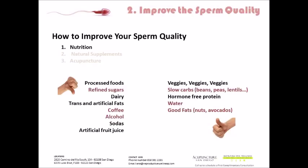We're going to separate these into two categories: the things to avoid and the things to enhance or improve. We want you to eliminate all processed foods. Ideally, we want you to have a whole food, fresh diet, eliminating all processed foods, junk foods — most things that are packaged have some sort of processing to make them last longer. The longer the shelf life, the shorter lifespan you have. So no fast food. We want you to avoid refined sugars, dairy, trans fats and artificial fats, coffee, alcohol, sodas, and artificial fruit juice. We do want you to increase vegetables, slow carbs, hormone-free protein, preferably grass-fed protein, water, and good healthy fats.